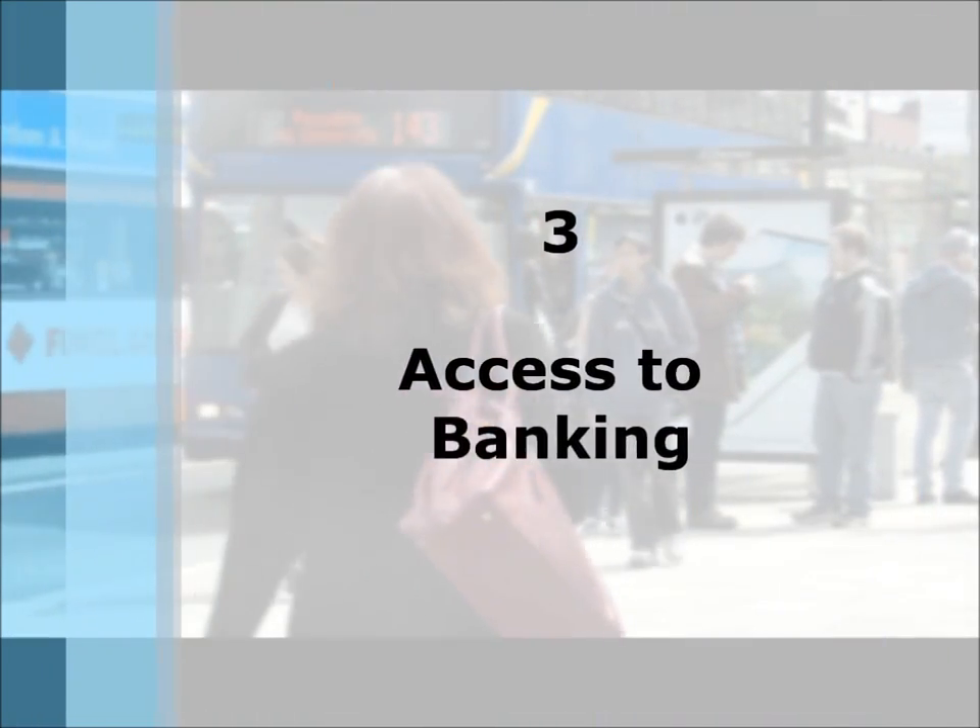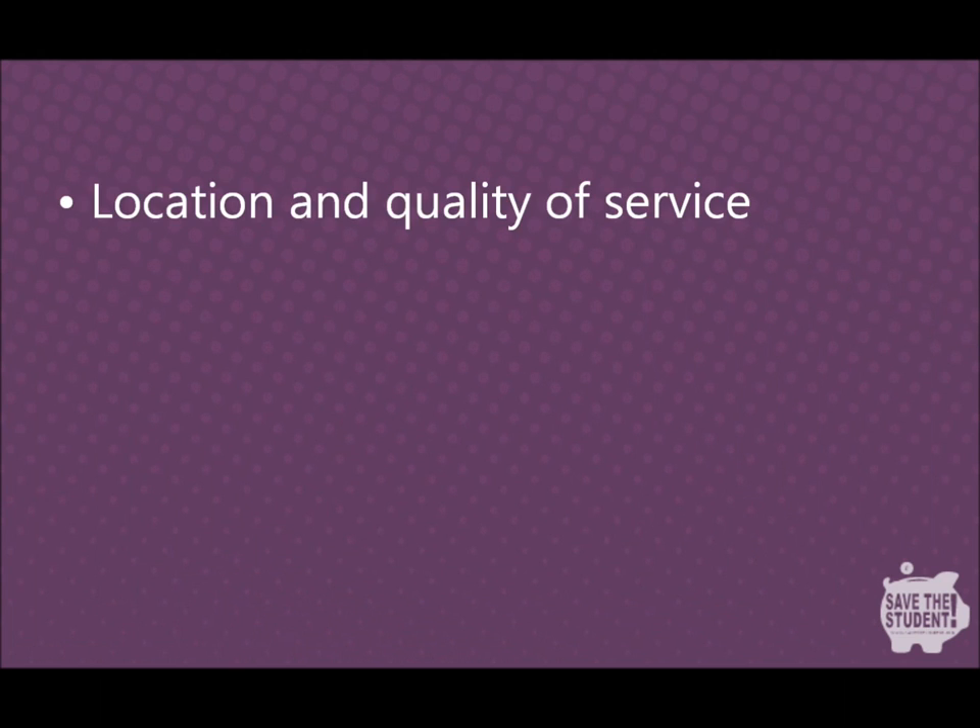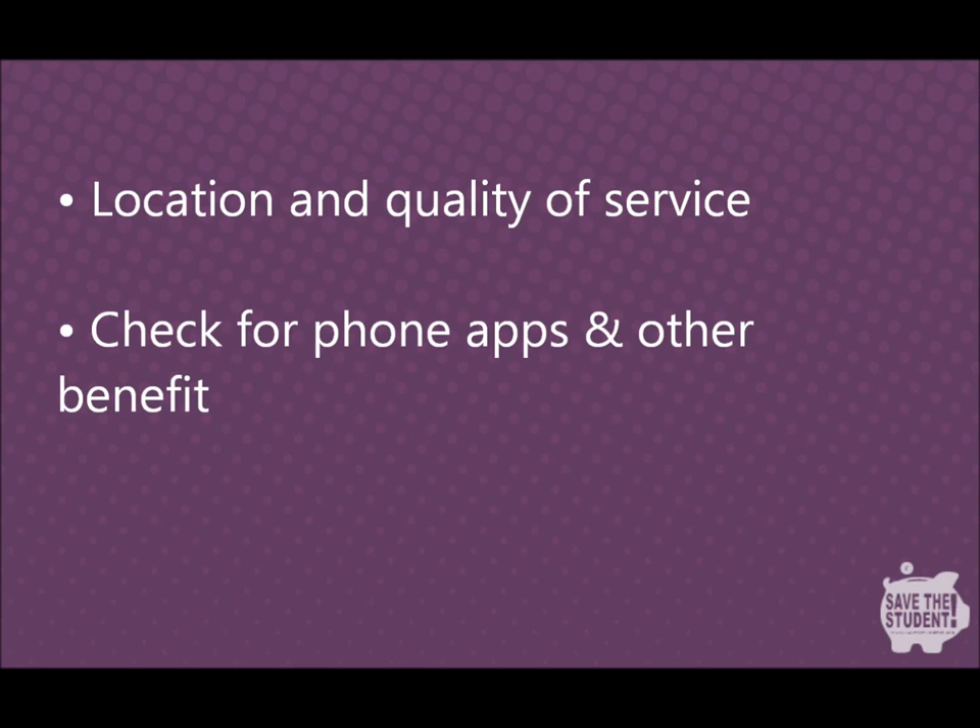Access to banking — this not only means location but also the quality of the online service. Location was not a huge factor for me, but having to make a bus journey across town every now and then to cash a cheque might be a bit of a pain. A lot of the leading banks now have mobile apps and online banking, which can be a huge help when out and about, so make sure you check if these services come with your student bank account.